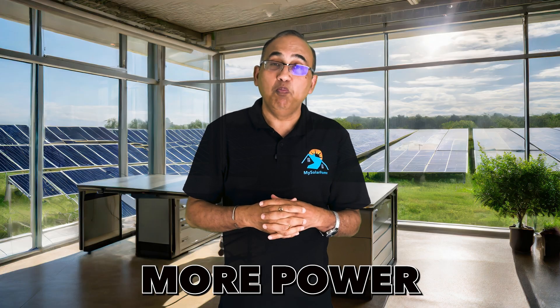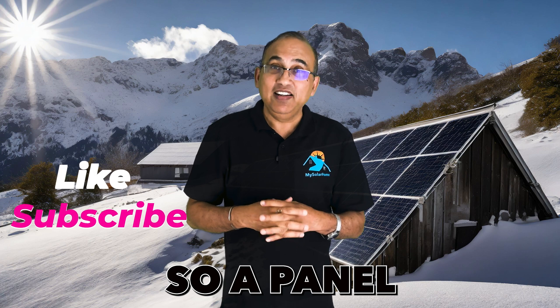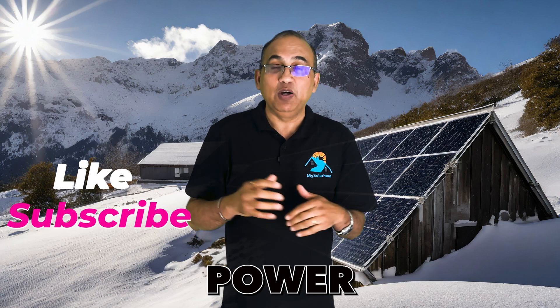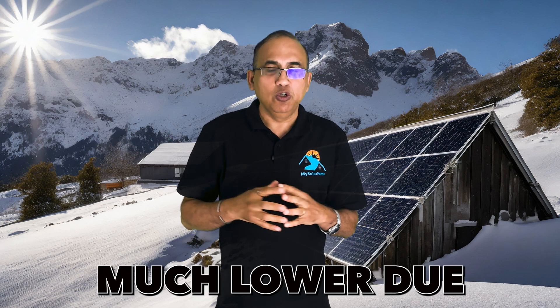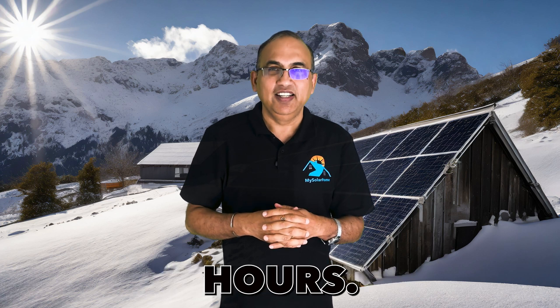Interestingly, solar panels produce more power in cold, sunny conditions. So a panel in Alaska actually generates more instantaneous power than it does in California. But overall energy production will be much lower due to fewer sun hours or daylight hours in Alaska.